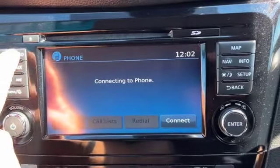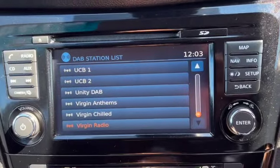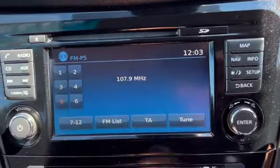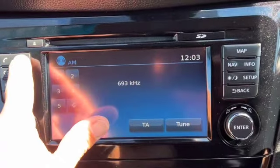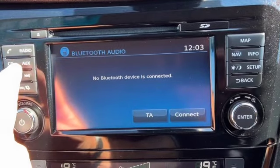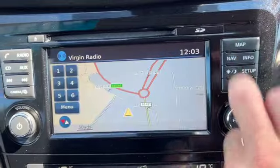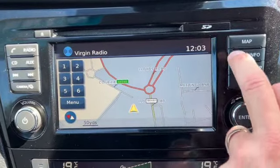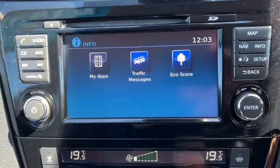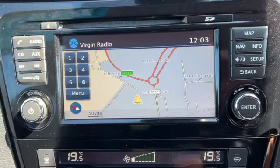You've got Bluetooth and connecting your phone is really easy. There's DAB, AM and FM radio — finding the station you need is really simple as they're generally alphabetical, so just scroll up and down to find them. You've got a CD player as well, your different media options, and then you can go across to maps and into the navigation to set your destination, all your different info, the setup, and your back button.